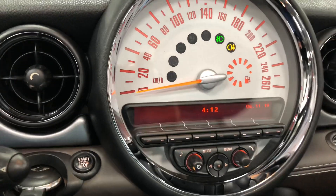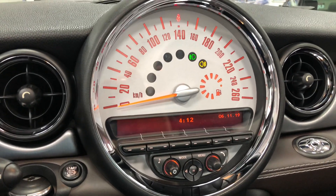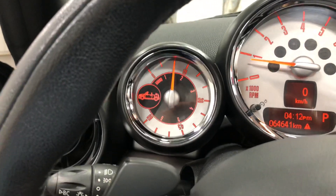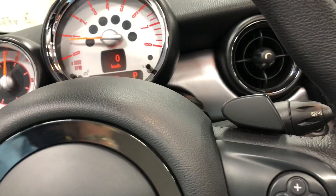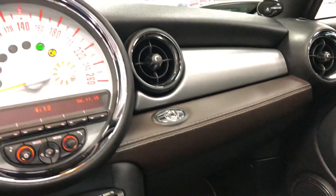Up here is your speedometer, radio, and information center all in that one little pod right there. And then over here is your tachometer pod and your other gauge over there. Beautiful, fabulous little car — lots of fun.